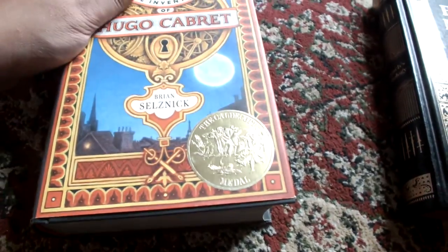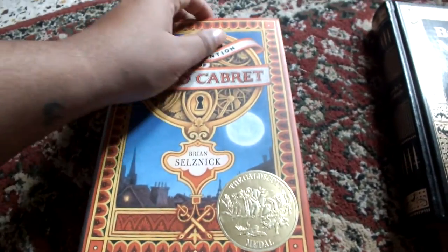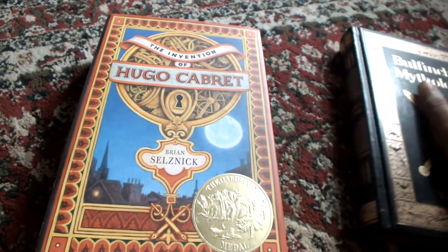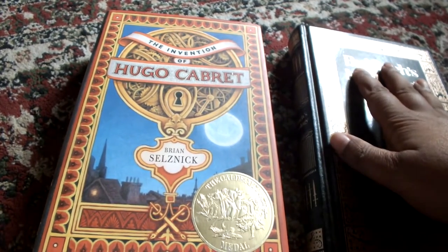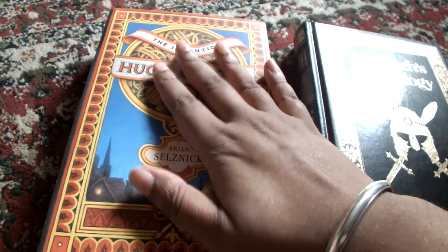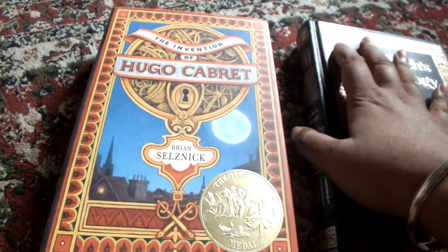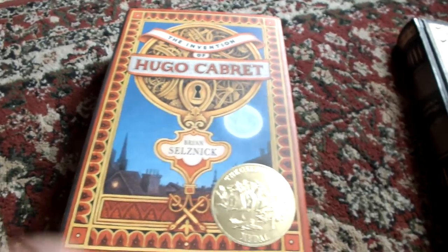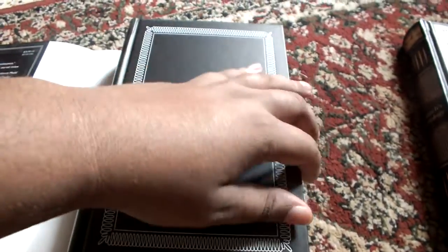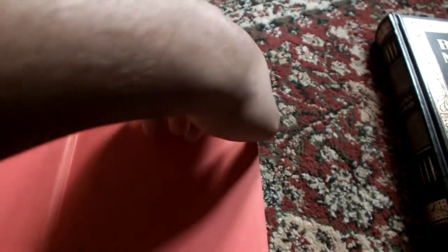On to the next book — The Invention of Hugo Cabret. This is as widely different from Bulfinch's Mythology as it could be. While Bulfinch's mainly focuses on narrative prose and writing, Hugo Cabret deals directly with a graphic novel kind of idea, because it has less to do with writing and more to do with images — the images directly convey the story.